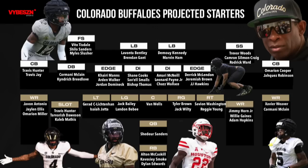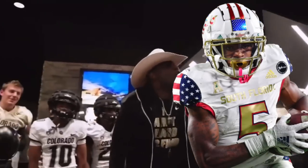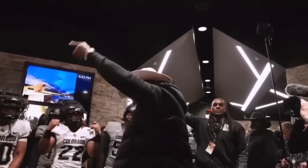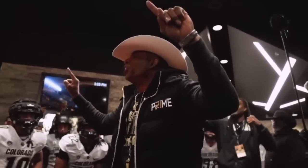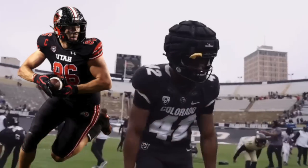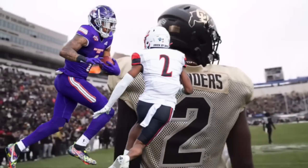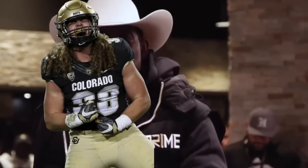Shifting gears, we have Jimmy Horn Jr. With him and the rest of the receivers on the roster, it's hard for me to believe that Sean Lewis won't be running four or five receiver sets on offense. Therefore, if we do see a tight end in the game, we should anticipate them primarily focused on blocking or finding seams and gaps in the defense to exploit for huge gains. Cameron Rising from Utah did a really good job with this last season using Dalton Kincaid, who just got drafted by the Bills. A crazy idea would be using Javon Antonio at tight end, but realistically speaking it'll most likely be Luis Passarello.